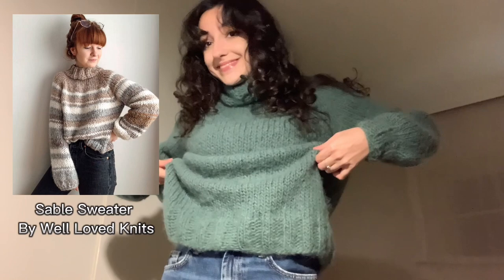I'll try to show you the wear on the pieces if they show some, and I haven't blocked anything specifically for this video. Enough rambling — let's get started! This first one is actually my very first sweater ever: the Sable sweater by Well of Knits.